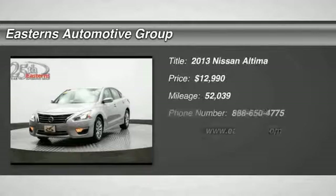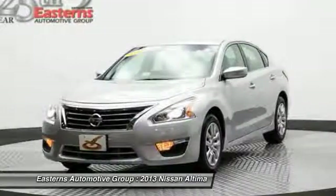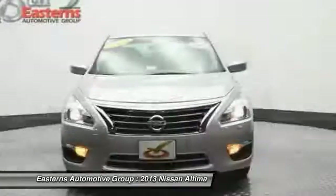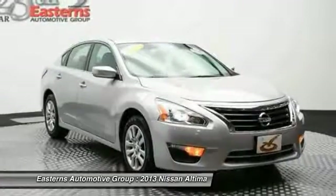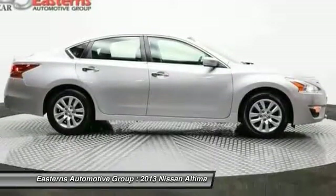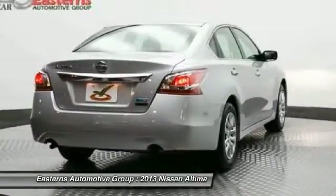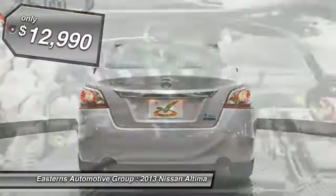The 2013 Nissan Altima offers advanced features to make life easier, and most of the features come standard. Combine that with the powerful engine, six standard airbags, and over 5,000 quality and performance tests, and you'll see the Nissan Altima is made to drive and built to last — and is priced below $15,000.